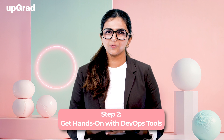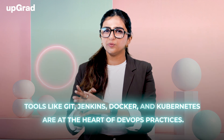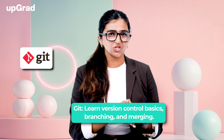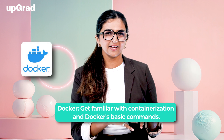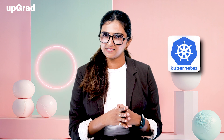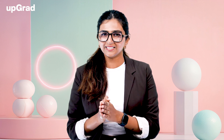Step 2: Get Hands-On With DevOps Tools. Once you understand the basics, it's time to get hands-on with essential DevOps tools. Tools like Git, Jenkins, Docker, and Kubernetes are at the heart of DevOps practices, and having hands-on experience with them is key to passing certification exams. Key learning areas: Git — version control basics, branching, and merging; Jenkins — automate your build and deployment pipelines; Docker — containerization and basic commands; Kubernetes — managing containerized applications at scale. Recommended resources include the official documentation of Docker, Kubernetes, and Jenkins.